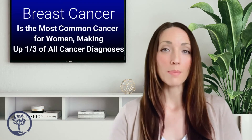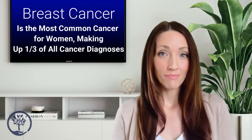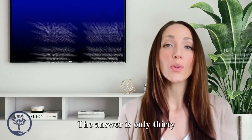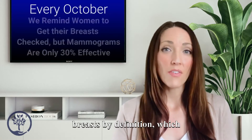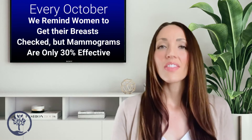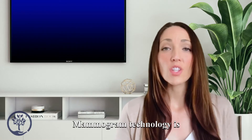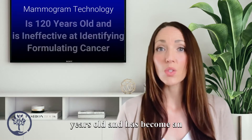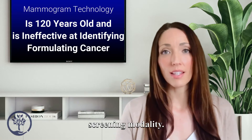Women often seek out mammograms every October, but how effective are they exactly? The answer is only 30% effective. Young women have dense breasts by definition, which don't show up on a 2D mammogram. That leaves a very large room for error for catching breast cancers. Mammogram technology is already 120 years old and has become an antiquated test and screening modality.